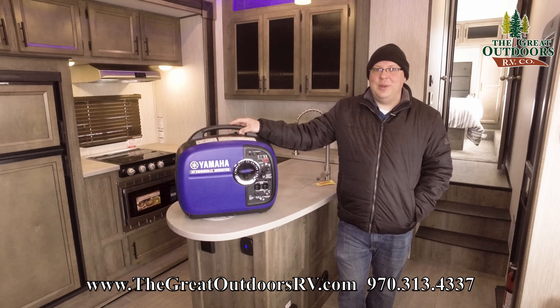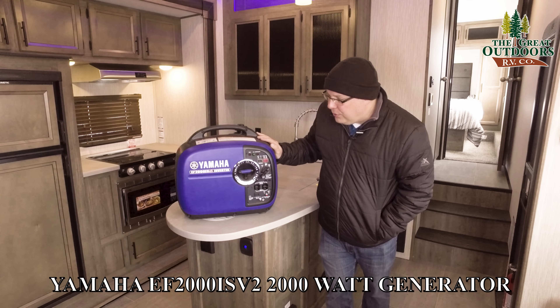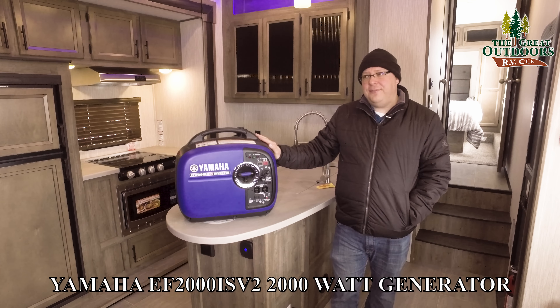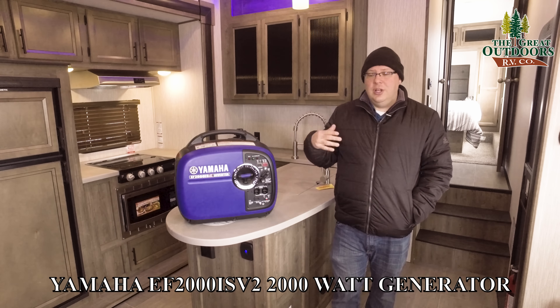Hey everybody, welcome to the Great Outdoors RV Company. My name is Will Warren, and today we wanted to do a little product review of the Yamaha 2000 IS inverter generator. This has been around for a little while, but it's still by far one of the best 2000-watt generators on the market, and for a few good reasons. So let's get into it.